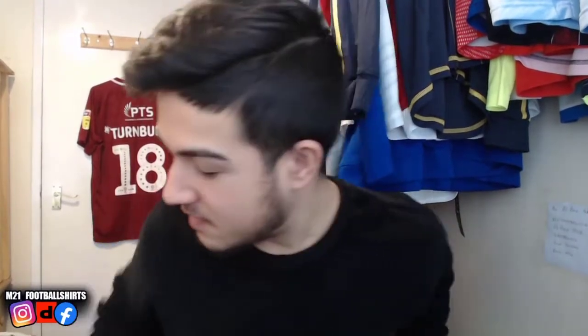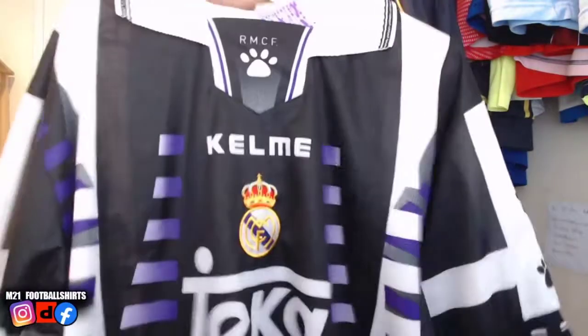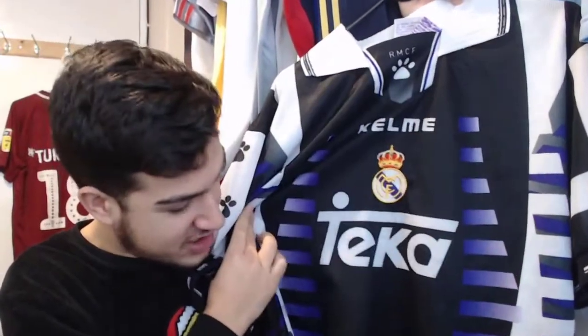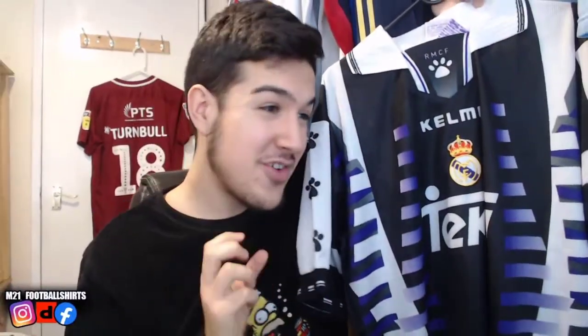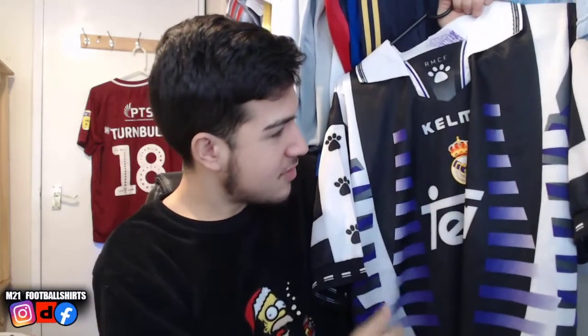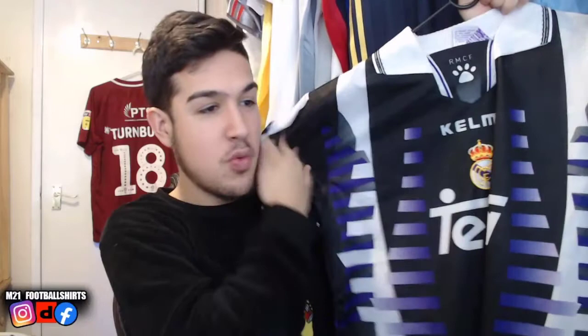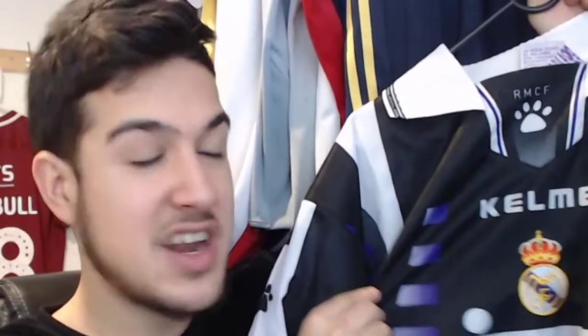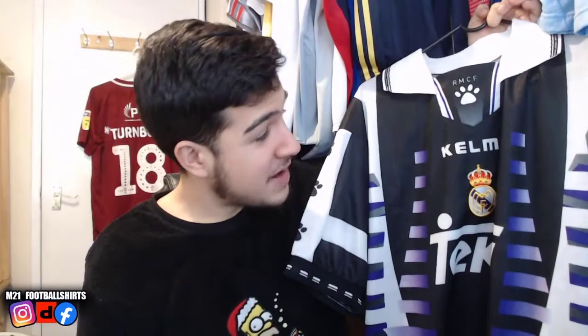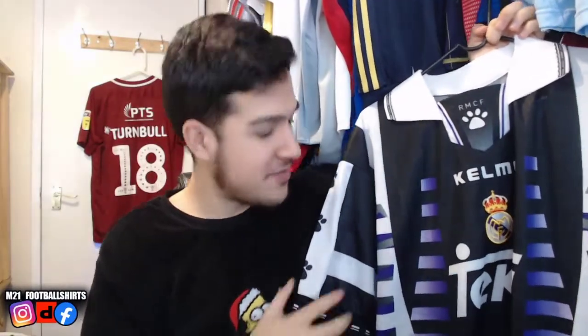Now let's move on to the best shirt of this video — this is a classic. We have a Real Madrid 1997-98 third shirt in top condition. I'll give it a solid 9 out of 10 — considering this shirt is older than me, it's in pretty much perfect condition. How beautiful is this? The Real Madrid 1997-98 third shirt — the squad had the likes of Raul and Seedorf. It's manufactured by Kelme.